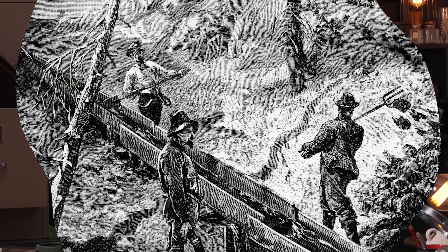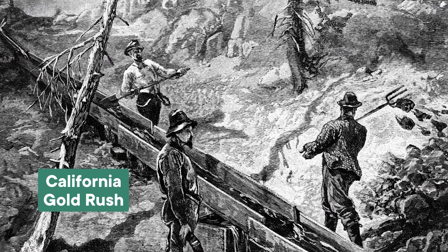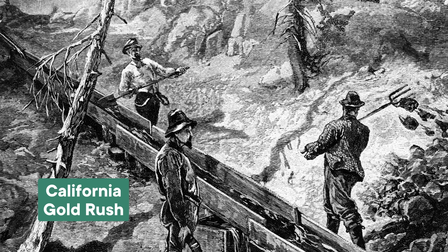In January 1848, a carpenter in California found some flakes of gold in the waterway supplying the sawmill where he was working. It was a lucky find, and before long, thousands of other hopeful prospectors and thieves descended on the area to find their own golden treasure. Thus began the California Gold Rush, which saw more than 300 tons of gold extracted from the area around the Sacramento River.